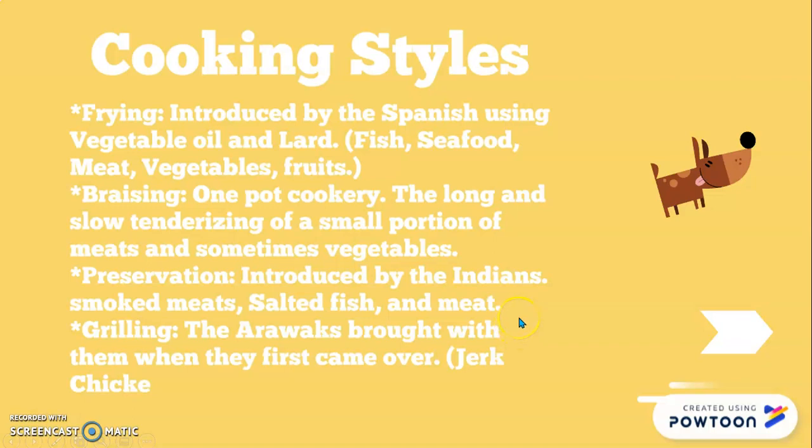Now let's talk about some cooking methods. There are so many different ways to cook different types of food. First, the frying method — this was introduced by the Spanish using vegetable oil and lard from pigs. They also did sauté. Deep frying comes from the Africans — when the African slaves were brought over, they brought deep frying with them. Foods that were fried included fish, seafood, meats, vegetables, and even fruits like fritters.